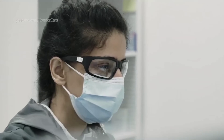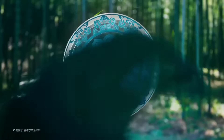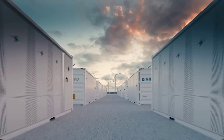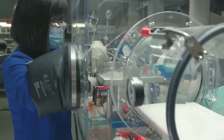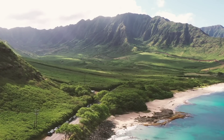For backup power, Faradion sodium-ion batteries are ideal for telecom towers, data centers, hospitals, and emergency services — providing reliable, uninterrupted power in case of grid failure or natural disasters, with lower maintenance and replacement costs than lead-acid or diesel generators. For remote locations such as islands, rural areas, military bases, and mining sites, they provide clean and affordable energy access to off-grid communities, with lower transportation and installation costs than lithium-ion or diesel generators.